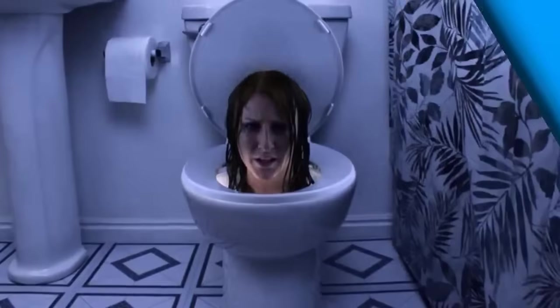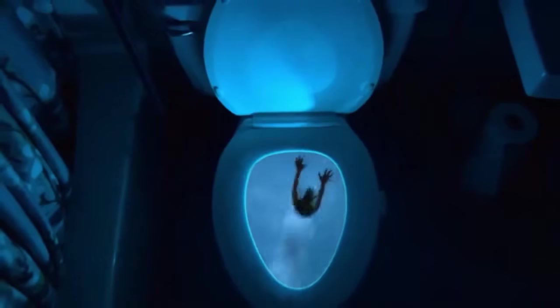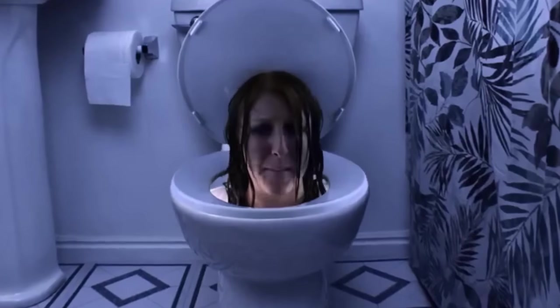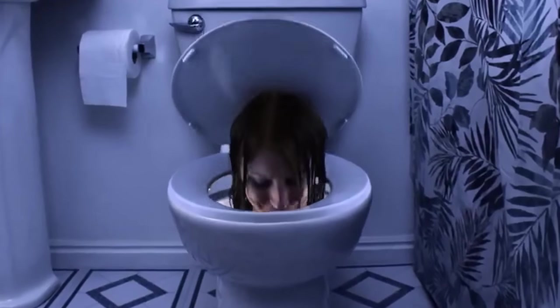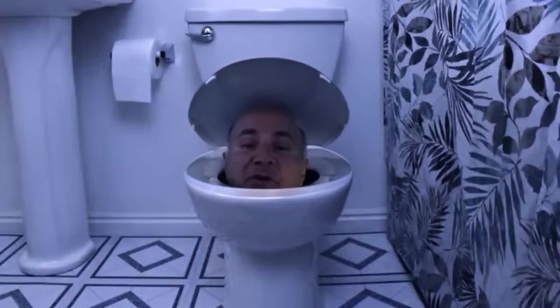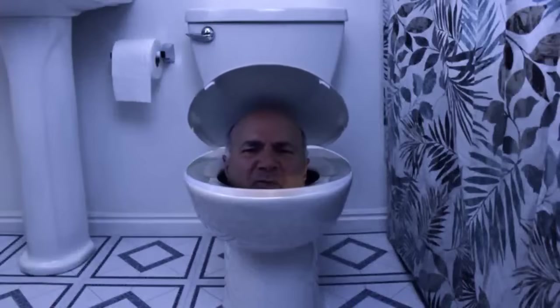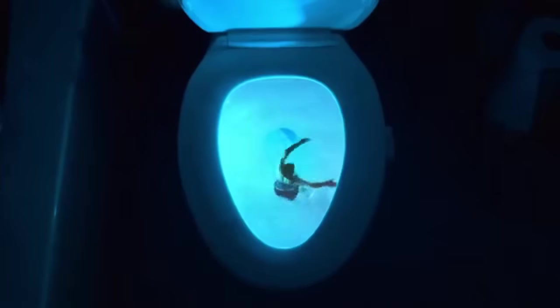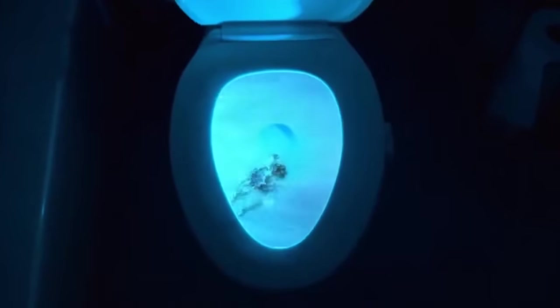Hey boys, quit leaving the toilet seat up. We ladies are sick of falling in because you're too lazy to put the seat down after your midnight tinkle. Okay men, don't let this happen to the women in your life — get an Aluma Bowl. It's a toilet bowl night light that lets you see when you tinkle and stops women from ever falling in again.